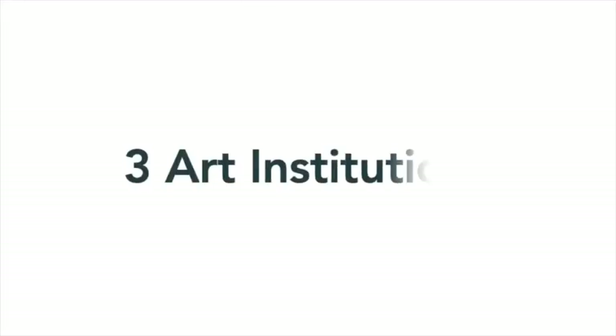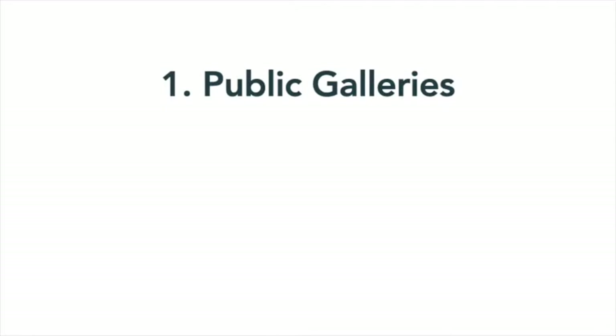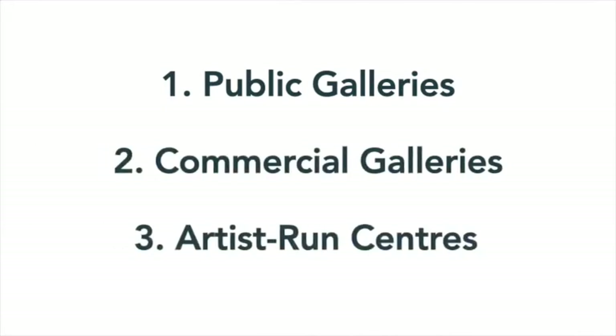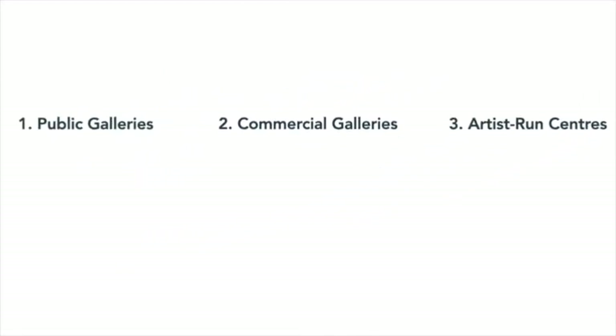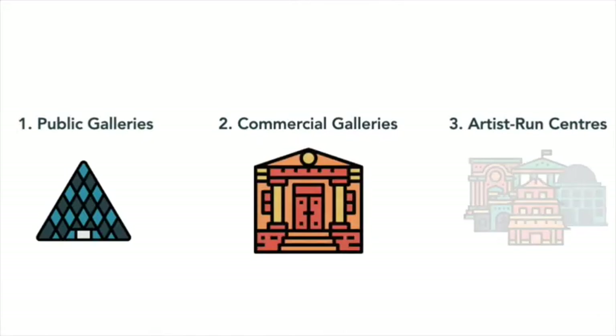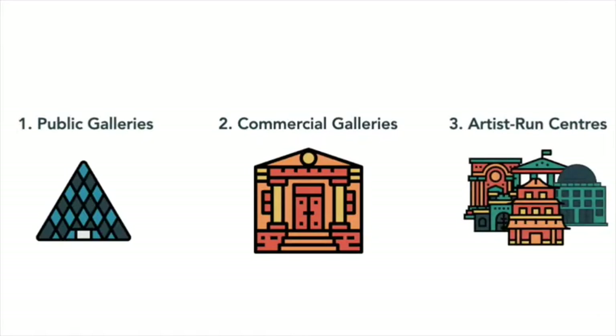Hi everyone! Today I'm going to be introducing you to three different types of art institutions: public galleries, commercial galleries, and artist-run centers. I'll be giving you a general description of each one to help you better understand how they operate and interact with each other. But be mindful that not everything can be so easily categorized in real life. Art institutions come in all shapes, sizes, and varieties, and what's true for most may not be true for all. Let's get started.